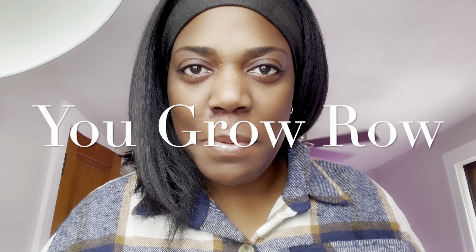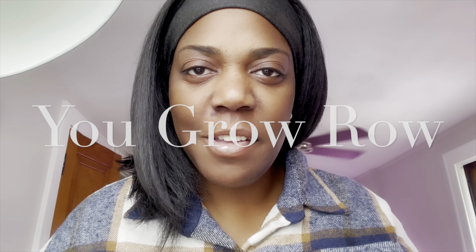Well, hello there, YouTube. It's Ro here. Thank you for visiting YouGrowRo. If this is your first time, I hope you consider subscribing at the end of this video. If you've been here before, thank you so much for coming back. I appreciate you.